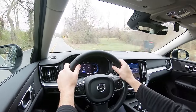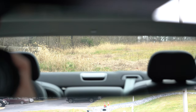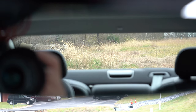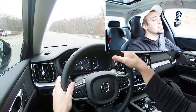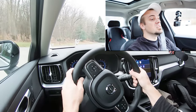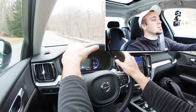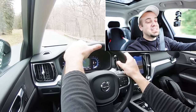Rear visibility in a sedan of this shape is perfectly fine. For the Ultimate trim level, you also get a head-up display that projects your speed, speed limit, and safety features onto the windshield to help keep your eyes on the road. That pretty much rounds out the performance segment of this review.